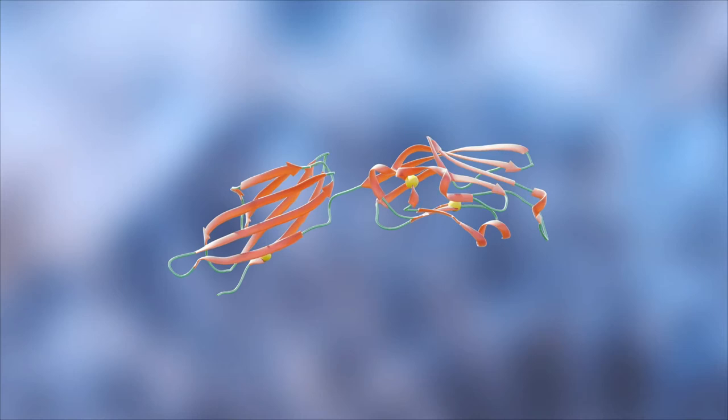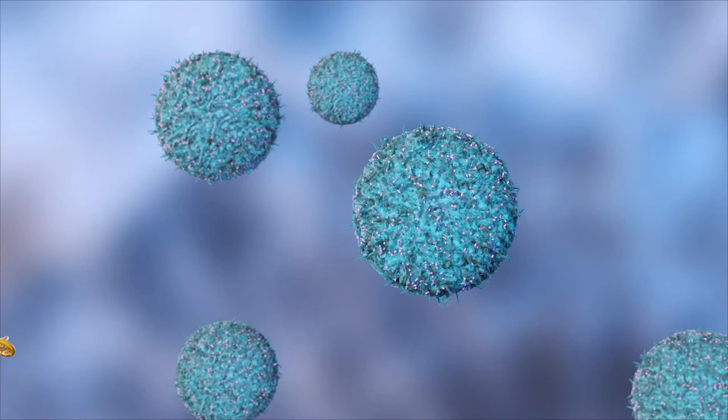R&D Systems fluorescent-labeled proteins allow for specific detection of a chimeric antigen receptor on cells by flow cytometry.